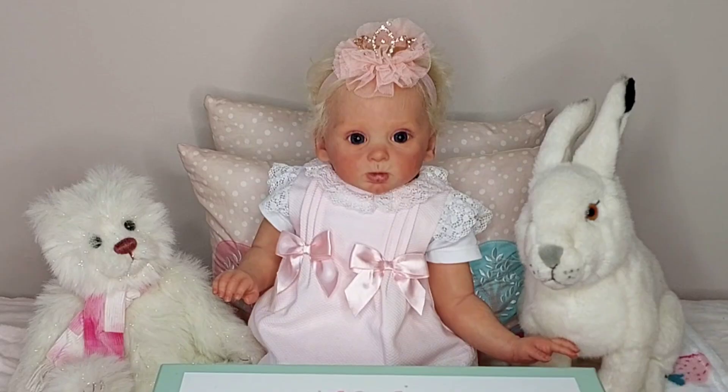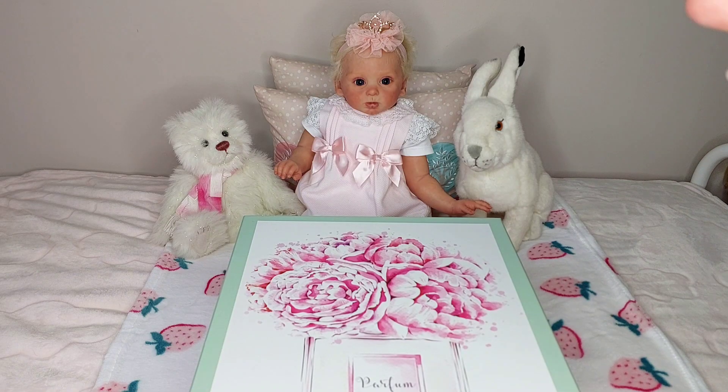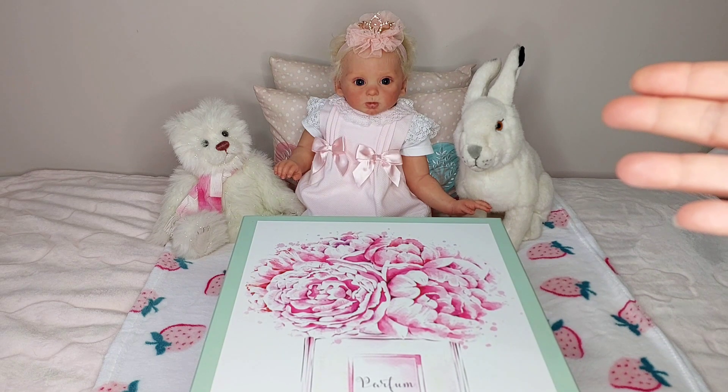She's a reborn toddler doll and she is actually the Princess Adelaide sculpt — I didn't change her name. The sculptor is Andrea Arcello and she was reborn by Kiwi Serenity Reborns.